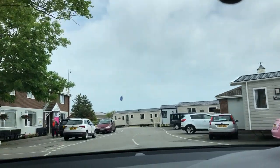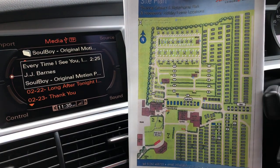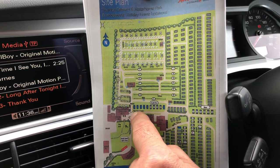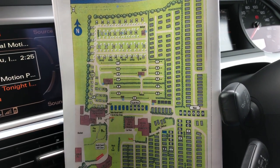Here it is. We've been into reception here, we've paid and picked up the map, and we're going to go along this road, past the chip shop, follow the road round, and we're on pitch 11, our fully serviced pitch.